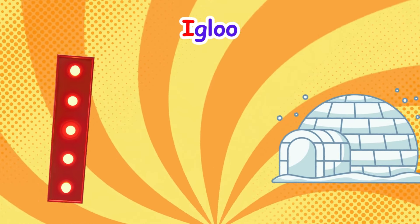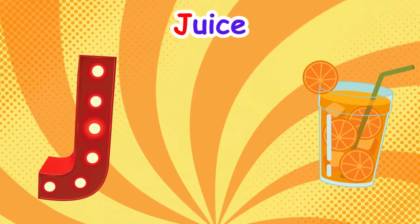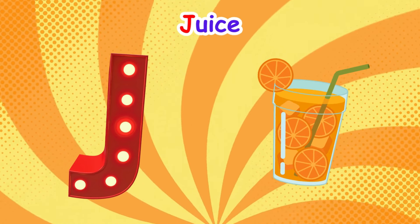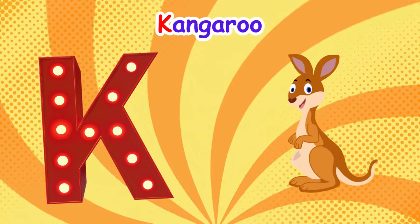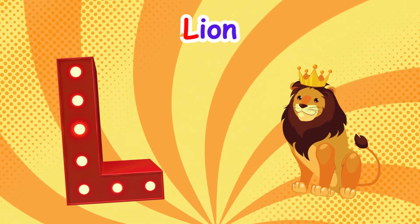I is for igloo, i-i-igloo. J is for juice, ju-ju-juice. K is for kangaroo, k-k-kangaroo. L is for lion, l-l-lion.